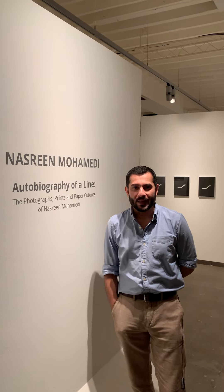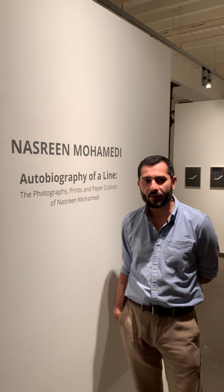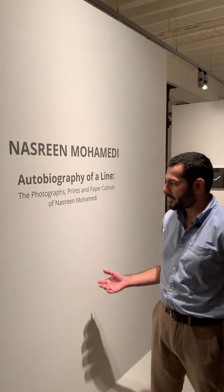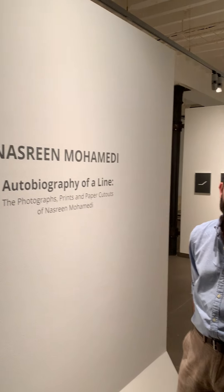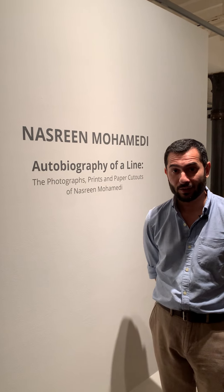Hi, my name is Mort Chatterjee and I'm one half of Chatterjee-in-law. Today I'd like to take you through our exhibition of Nasreen Mohammadi, Autobiography of a Line — the photographs, prints and paper cutouts of the artist. The exhibition has been curated by Sasha Altaf.